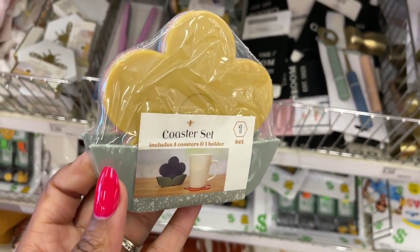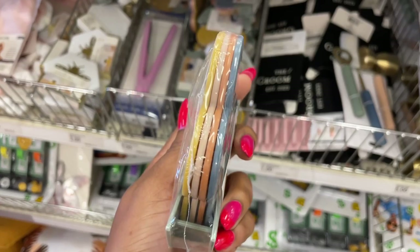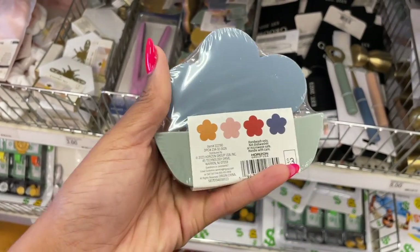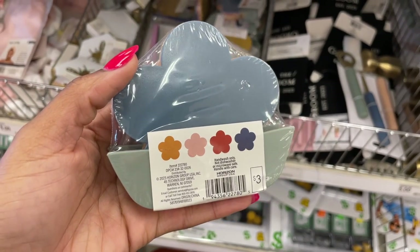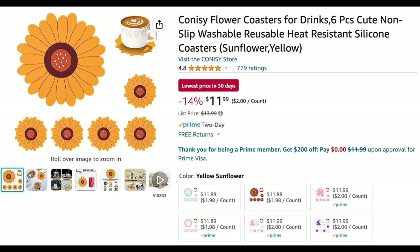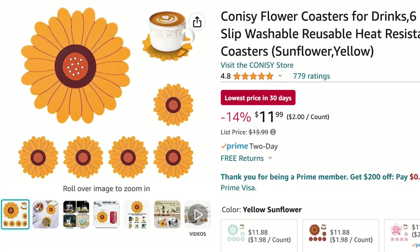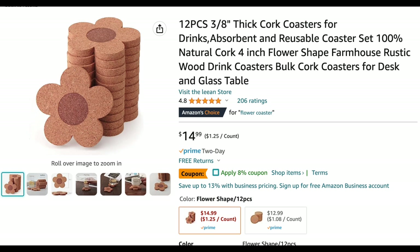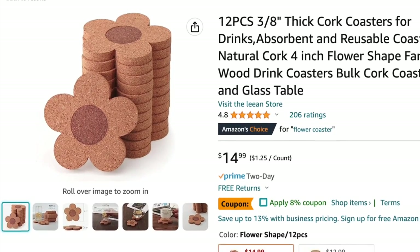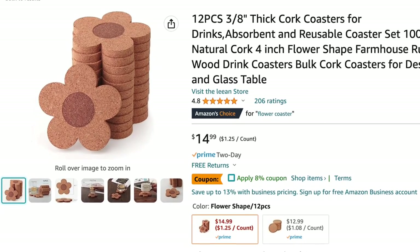Target has this coaster set and I thought it was so pretty — the colors on these daisies are giving me a 70s vibe, which is kind of back in right now. They were only three dollars, including the holder. I checked Amazon and found a set of six for $11.99, and also a pack of twelve for $14.99, which works out to about $1.25 per coaster. At Target that's about 75 cents per coaster with the holder included.